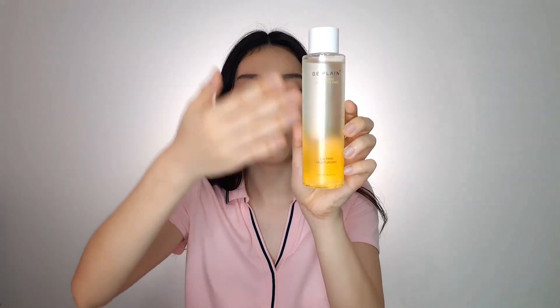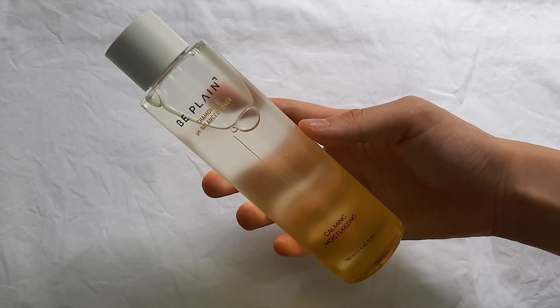Moving on to the next step of the skincare routine, we have toners. The first toner I got is the Be Plain pH Balanced Chamomile Toner. Can we just appreciate how pretty the packaging looks — the gradient of colors is so beautiful. It's a really mild toner to soothe acne breakouts and any sensitive or irritated skin. As a pH balanced toner, it has a pH between 5.5 and 6.5, which is the pH of our own skin, so it won't dry it out or cause extra sebum production.